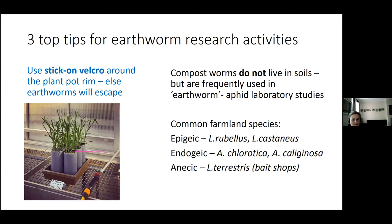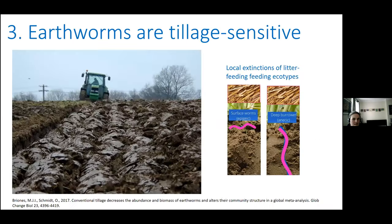You're not necessarily going to find Lumbricus terrestris in fields because earthworms are tillage sensitive. If you look at this ploughed field, you can see not only the habitat disturbance but the loss of the litter layer. That litter layer is the food source, the habitat, and the microclimate for two of the three types of earthworms. So continuous tillage changes the earthworm community structure and can lead to local extinctions of litter-feeding earthworms.